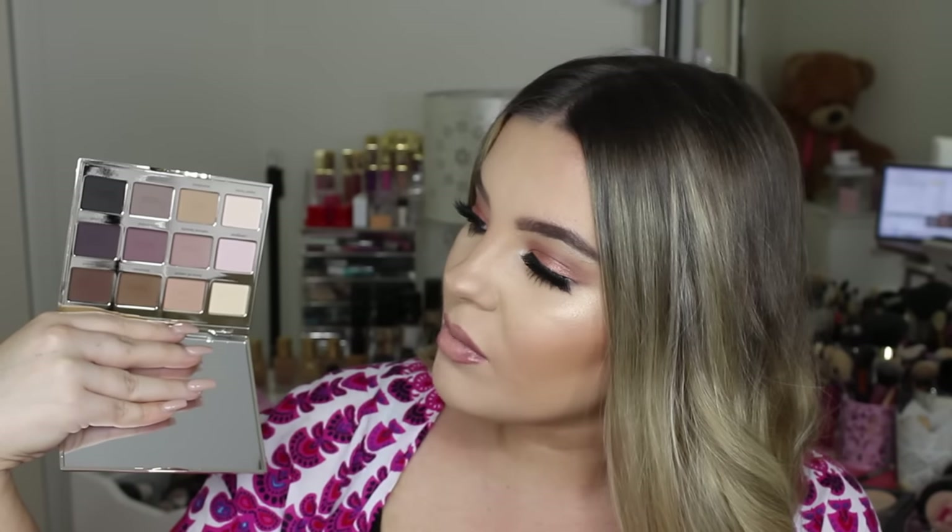The second palette I picked up was the Tight Lip Palette. I've been wanting this palette for so long and was so excited when it was available to purchase. It comes with warm shades and a little bit of cool tones as well — I love the purples, browns, and creams. I'll try to upload a tutorial featuring it.